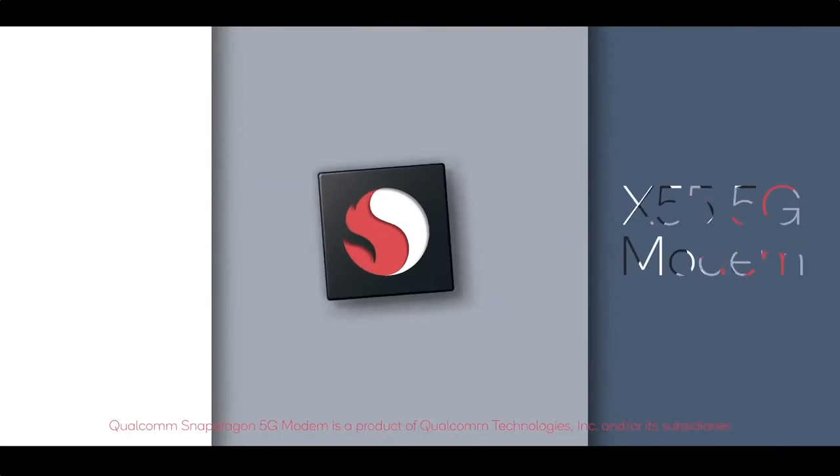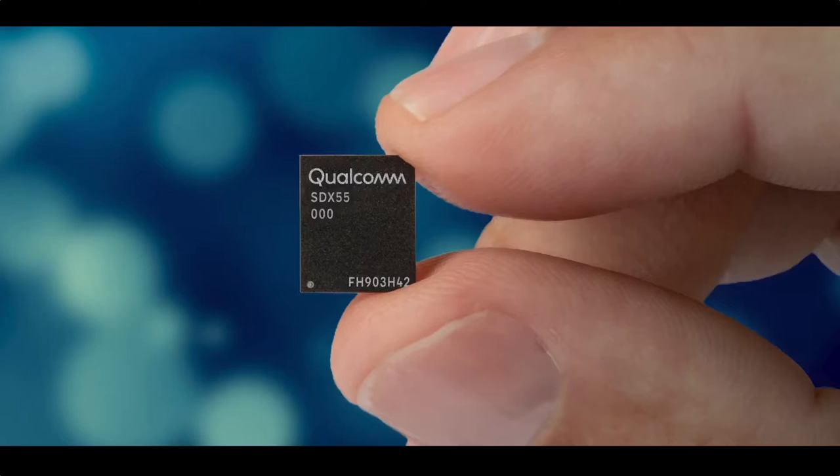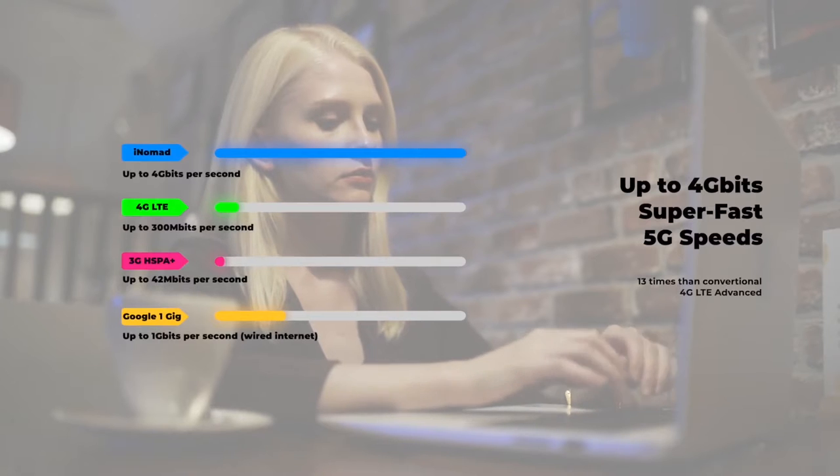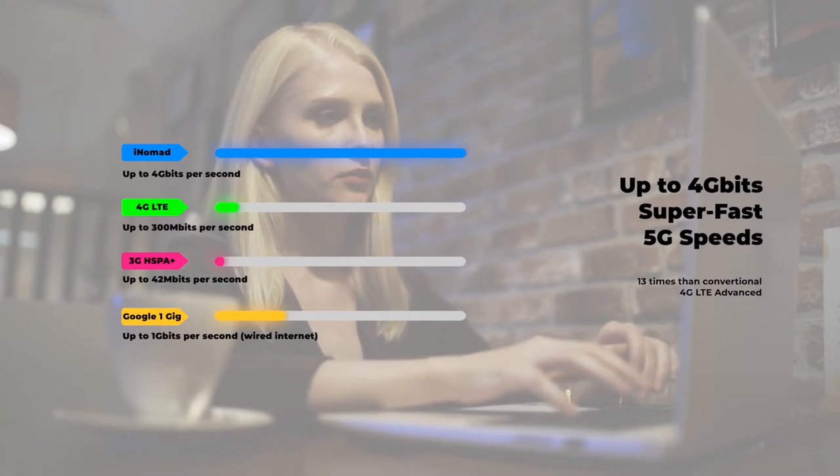iNomad, powered by Qualcomm X55, is the only 5G to Wi-Fi converter you are ever going to require. It is capable of transmitting data at a rate of up to 4Gbps, faster than the majority of wired connections.